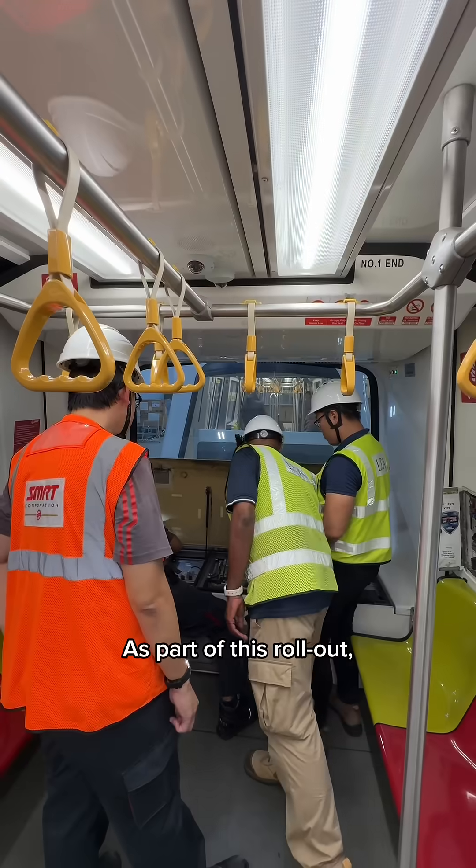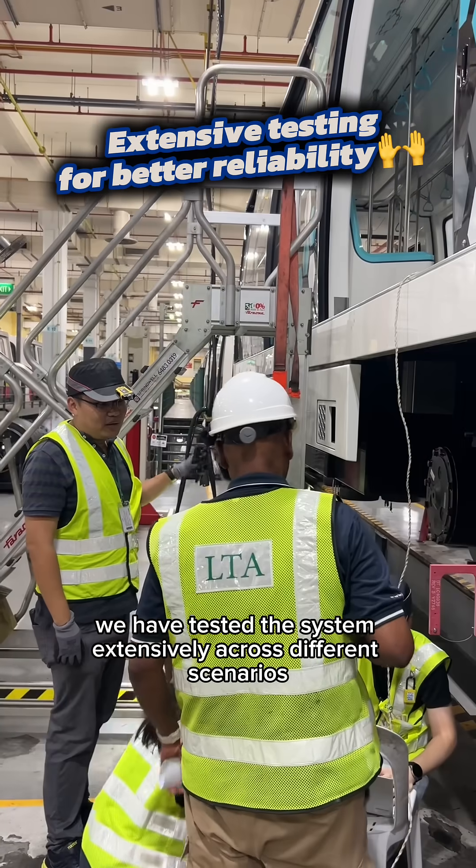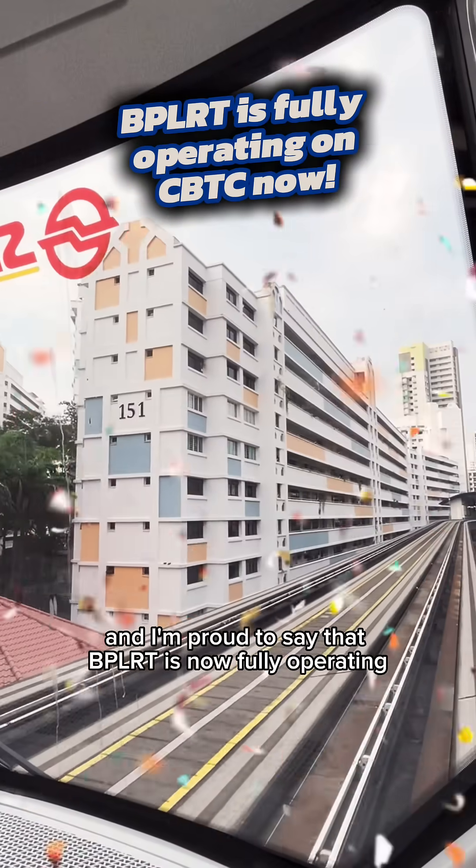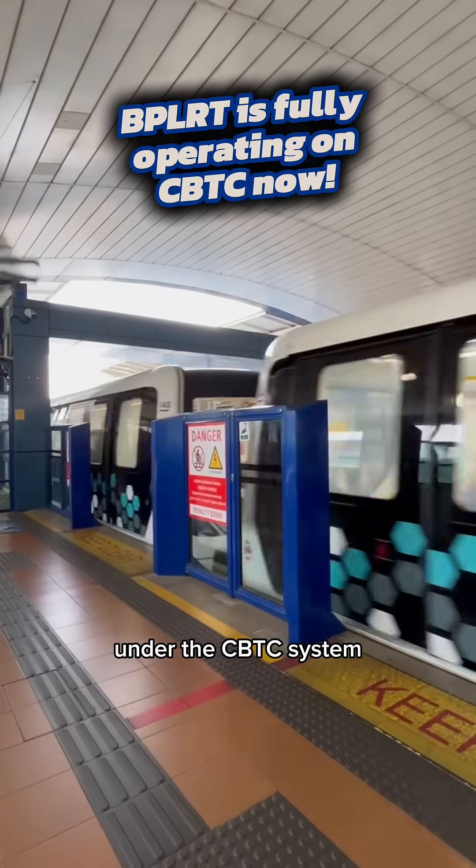As part of this rollout, we have tested the system extensively across different scenarios and different conditions. And I'm proud to share that BPLRT is now fully operating under the CBTC system.